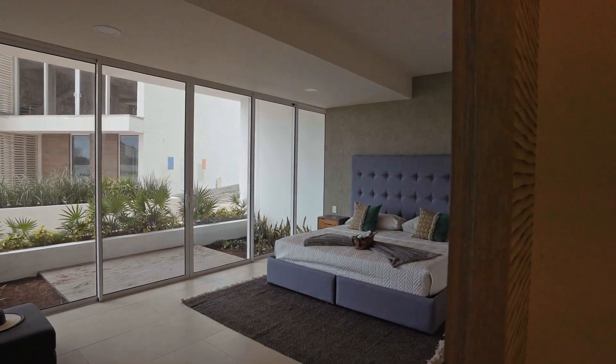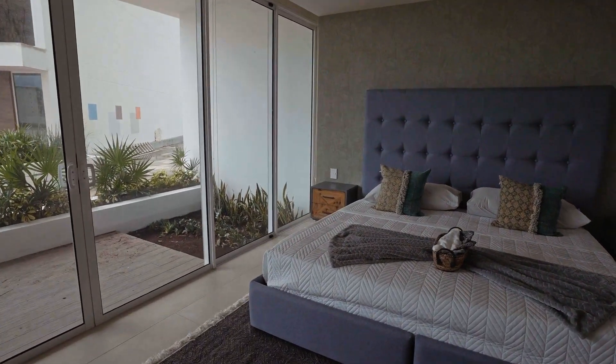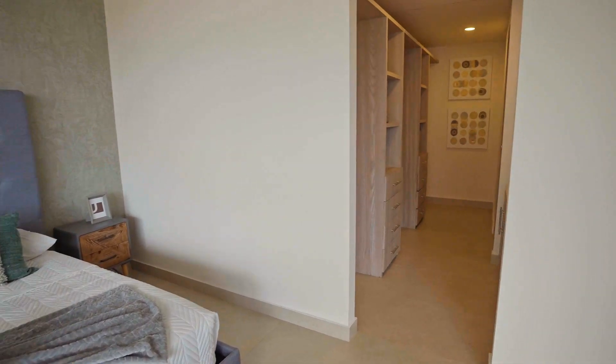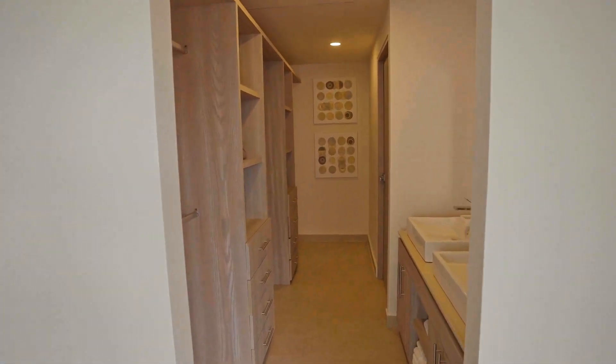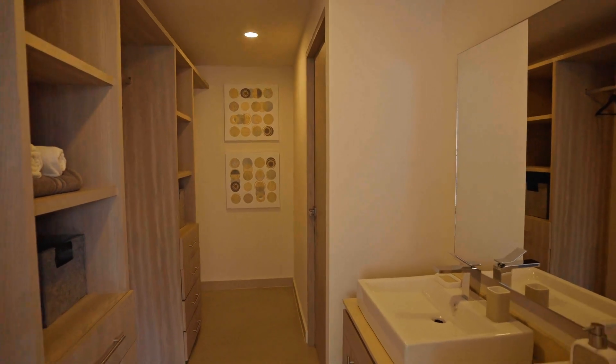Located in the heart of Puerto Cancun, a residential complex with beach, marina, golf course, and a shopping center, with direct access to downtown and Cancun hotel zone, and just 20 minutes from the international Cancun airport.